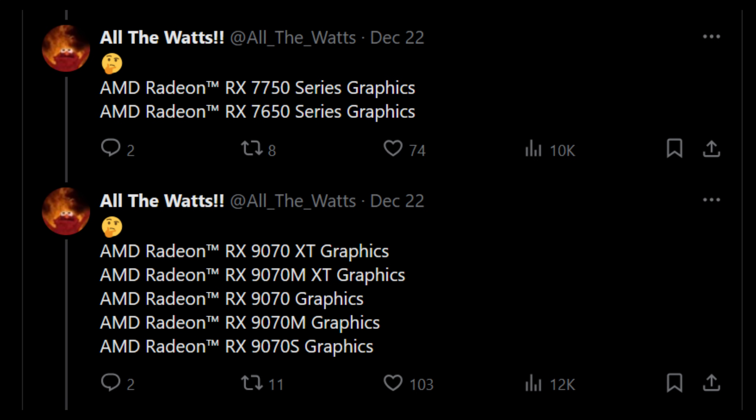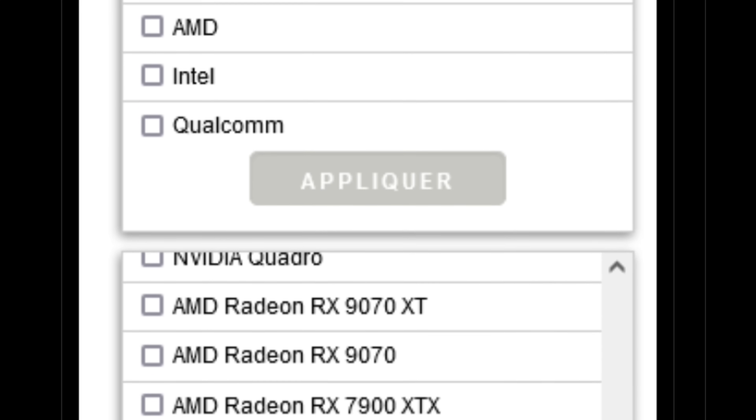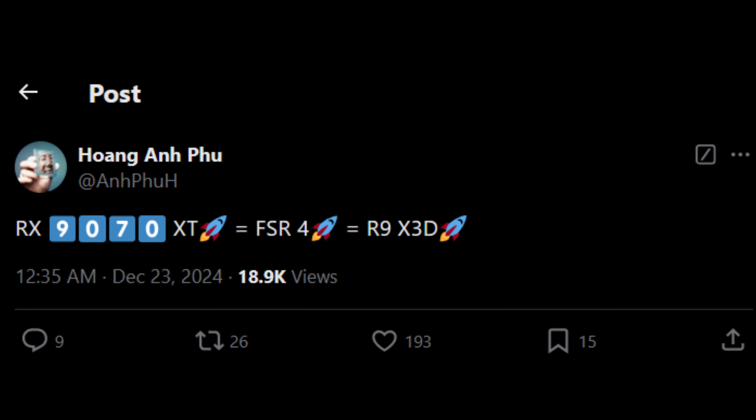They also mentioned there will be an RX 7750 and RX 7650 — I'm assuming these are just refreshed, overclocked models of existing cards to fill in some gaps. And then we have variations of the 9070 with what looks like a cutdown model and some mobile SKUs. What further corroborates this information is Momo on Twitter sharing a screenshot from a French retailer who had some SKUs accidentally listed on their product filters. HXL, sourcing an editor from the chip help forums in China, mentioned the naming scheme changed after speaking with AIBs in the region. Multiple different sources are coinciding here, so this is more than likely true.